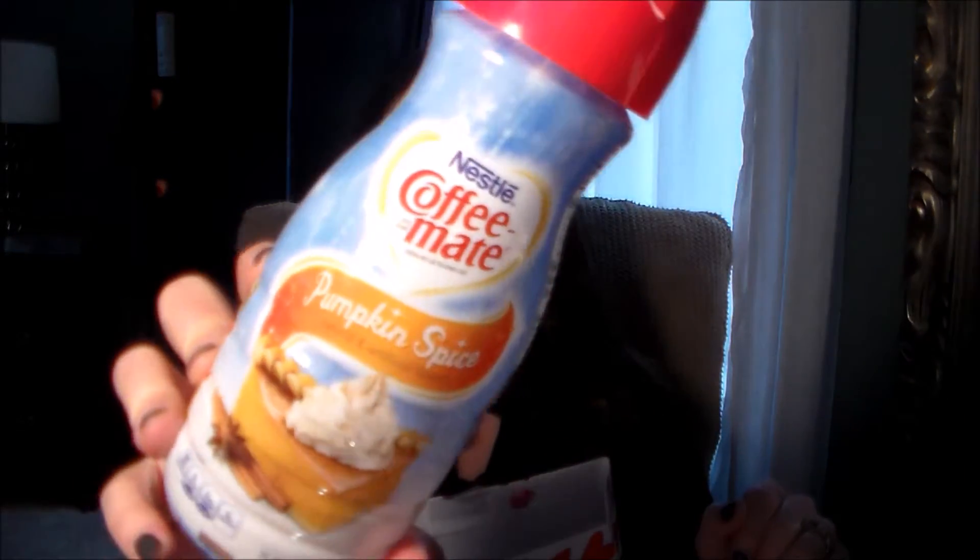I finished up a Nestle Coffee Mate Pumpkin Spice creamer — these are my favorite. They're not always available all year round but this time of year they are, and I kind of jump on it. It's a nice treat to have in your coffee in the morning. The serving size is one tablespoon and it's only 35 calories with five grams of carbs and sugar, so it's not too bad for a treat.